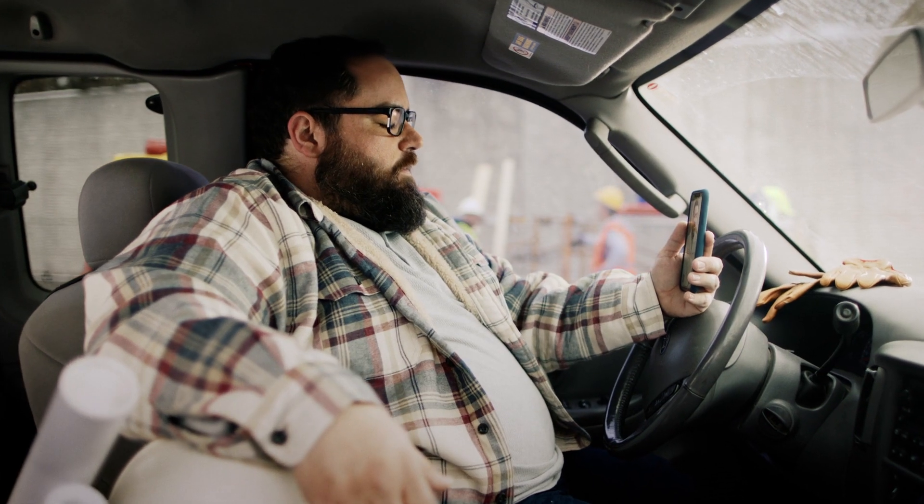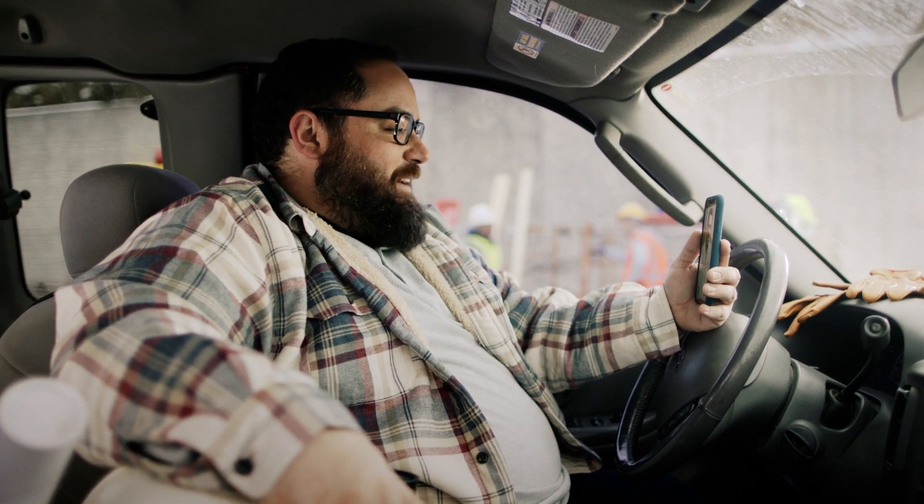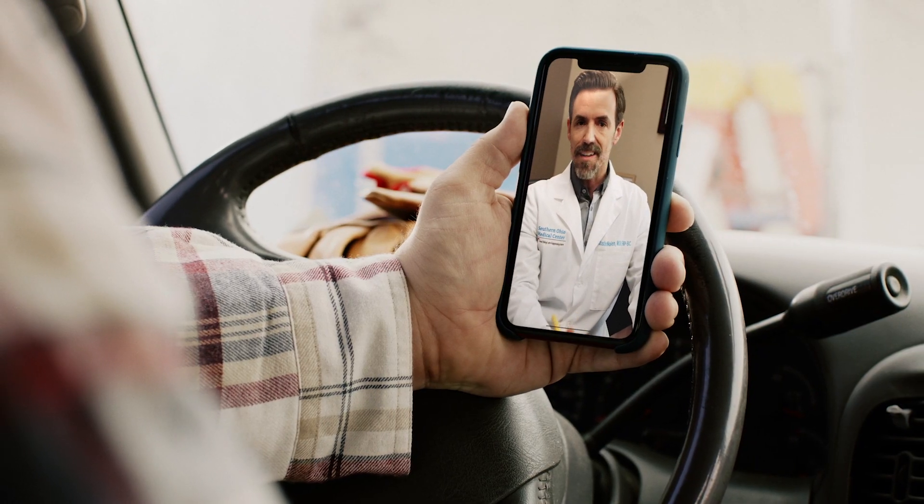It's all about convenience and being able to take a quick 10–15 minute break or use your lunch break for your visit, versus taking a half day or even a whole day off work.